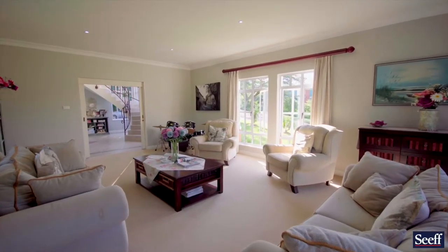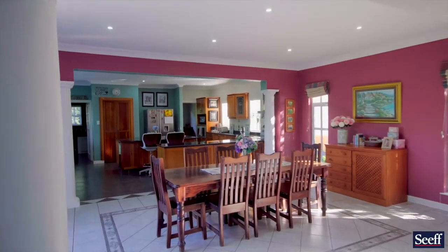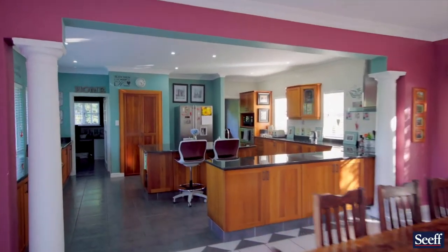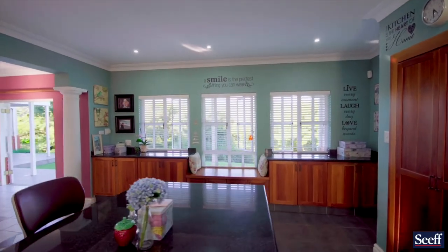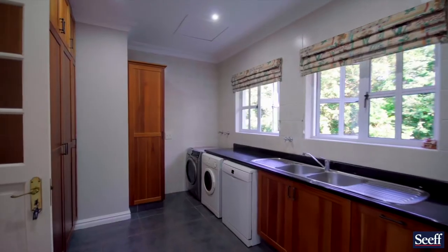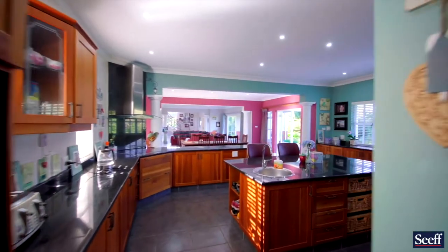Moving through the rest of the house into the TV area, you'll see that both the TV area and the dining room open out onto a covered veranda. Moving forward into the solid wood and granite kitchen, you're faced with a wonderful pantry cupboard, an awesome window seat, built-in appliances, and a full scullery containing an ironing room and ironing section.